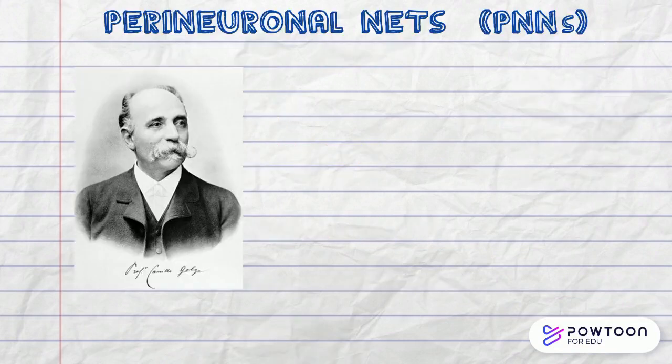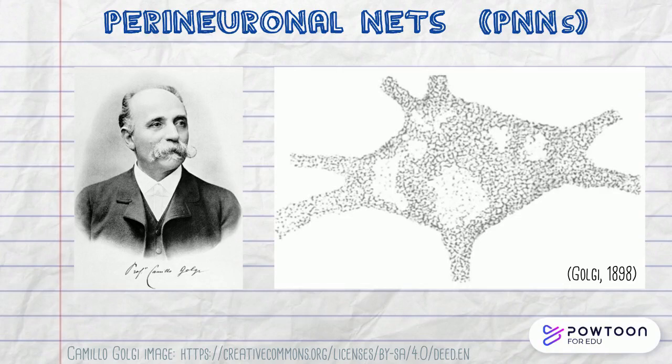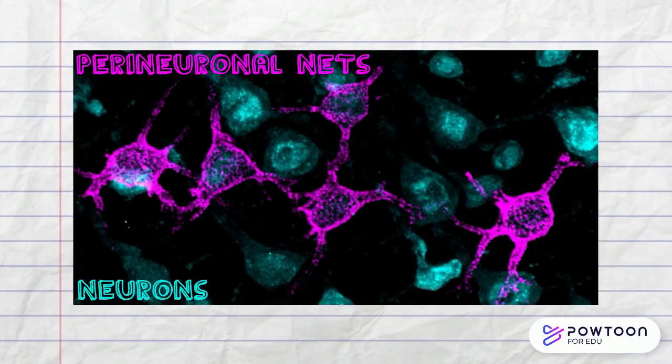Perineuronal nets, or PNNs for short, were first described and drawn by the neuroscientist Golgi in the 1890s. PNNs are honeycomb-like structures that surround the cell bodies and dendrites of some neuron populations within the central nervous system. Fast forward over a century, and we now know that PNNs are important structures involved in learning and memory, and neurological conditions such as Alzheimer's and Parkinson's disease.